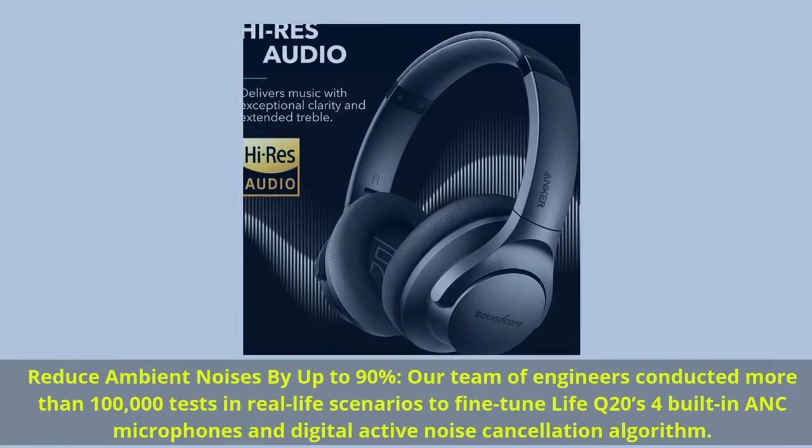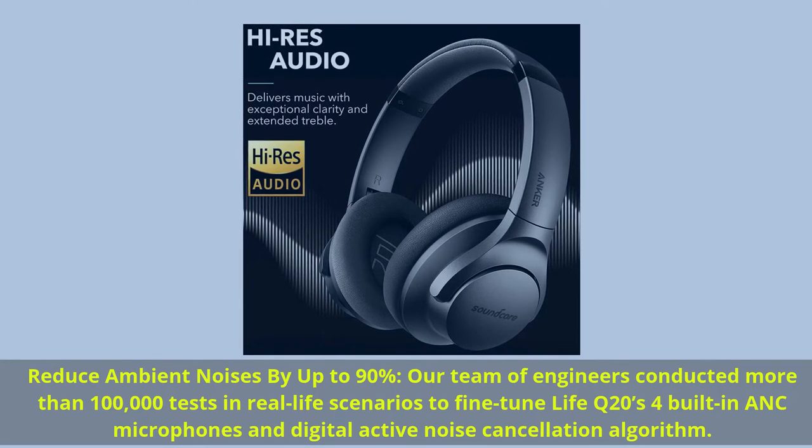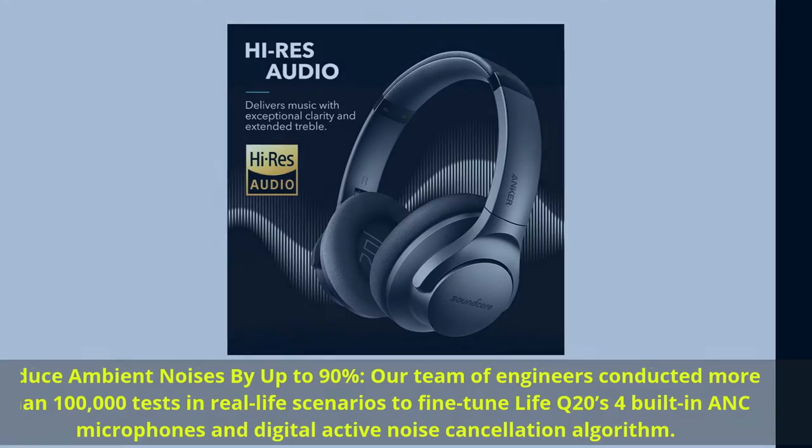Reduce ambient noises by up to 90%. A team of engineers conducted more than 100,000 tests in real-life scenarios to fine-tune Life Q20's 4 built-in ANC microphones and digital active noise cancellation algorithm.